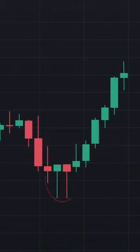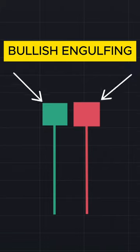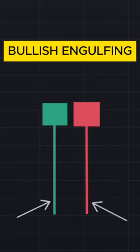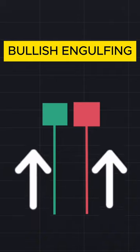The pattern is called a bullish engulfing pattern. It consists of two identical candles of different colors with no upper shadows and very long lower shadows. This pattern suggests that the market will move upwards.